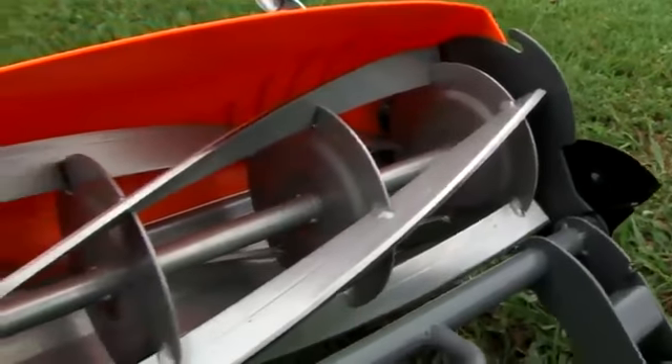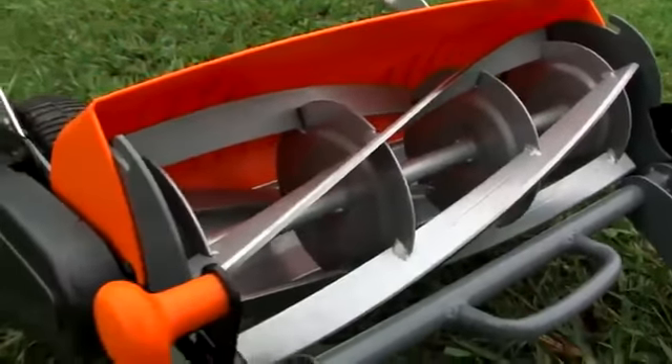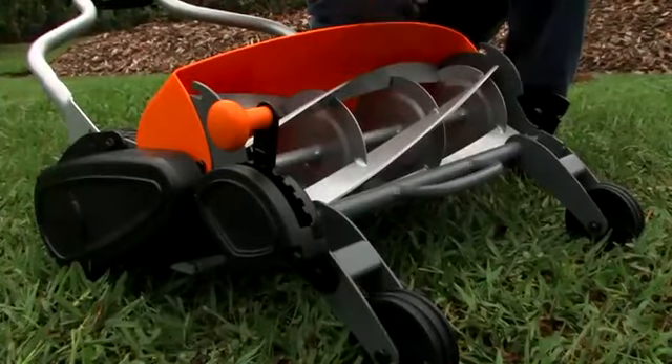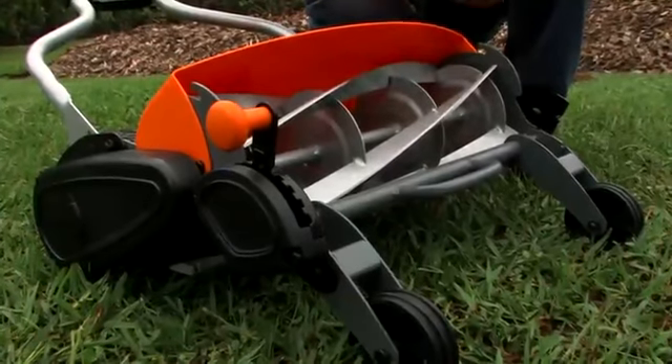Reel mowers are better for the health of your lawn, too. Rotary mowers are designed to cut with a tearing action, and unless the blade is really sharp, it can promote pest and disease, moisture loss, and it's certainly more stressful on the grass. A reel mower like this, on the other hand, cuts with a scissors-like action, and that's a much cleaner cut.